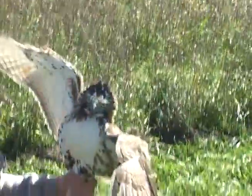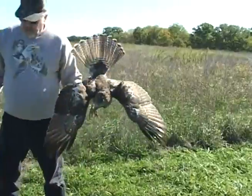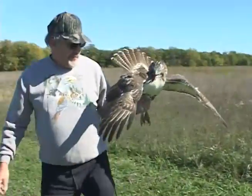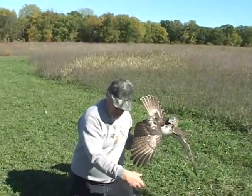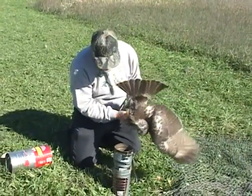There we go, got him out. Nice juvenile. What did you use the can for? This subdues them, keeps them quiet. Also helps us in processing.